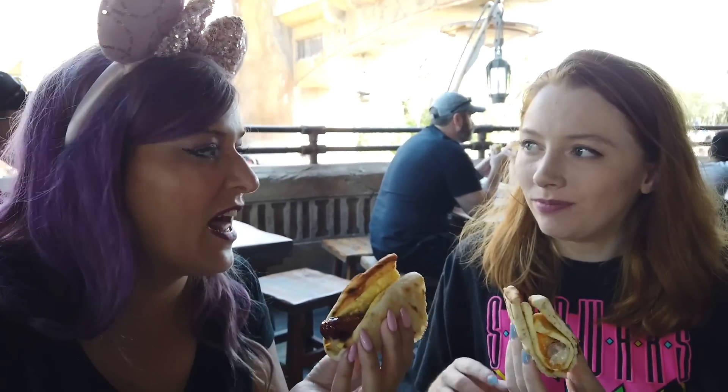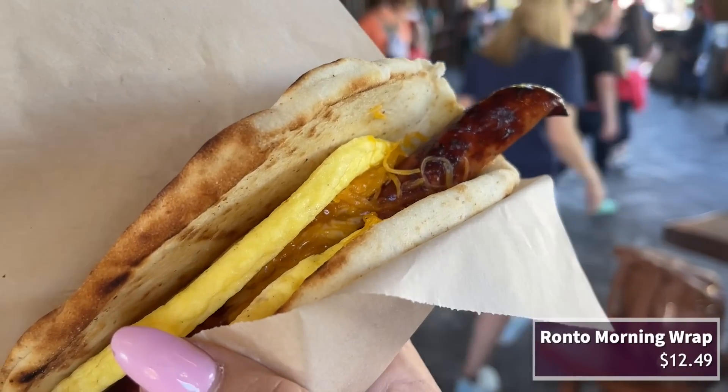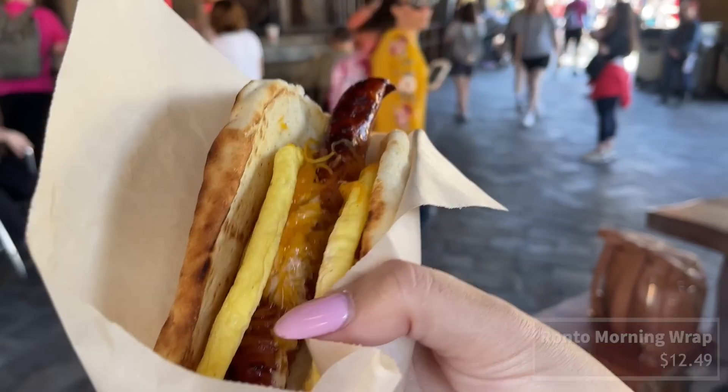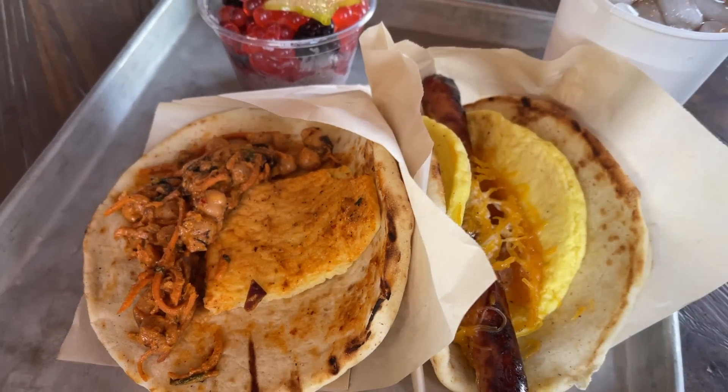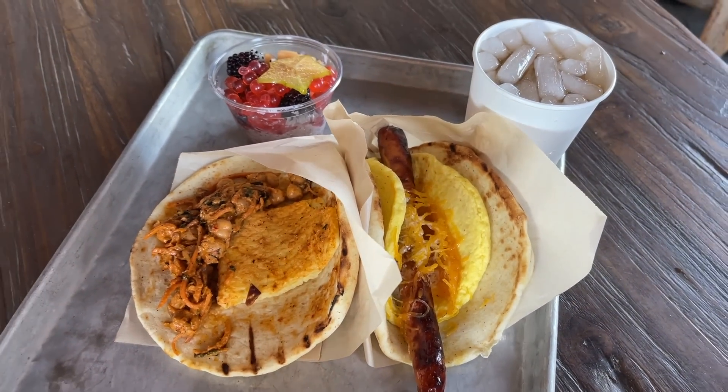Now this might be the thing I was most excited about for this whole video. I love a breakfast Ronto Wrap but I normally spend my mornings in Hollywood Studios trying to ride rides. It is so good — I could eat four of these right now. You've got that fabulous grilled sausage, and I love the addition of egg and cheese, which is not on the lunchtime version. The star of the show for me is the grilled pita, but the peppercorn sauce is next level. We're both condiment fans over here — this is definitely a winner.